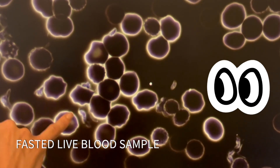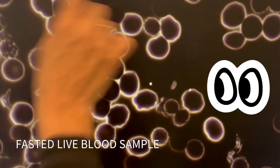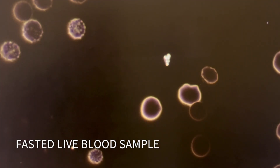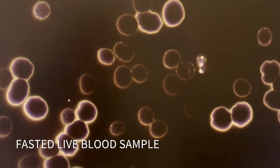These little blobs you're seeing here are fats not digesting as well. And this little cell right here with some little dots inside — same with up here — those are ones with parasites inside. Those are eggs. So there are a little bit of parasite cells. This is what fasted blood looks like.